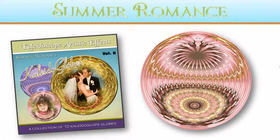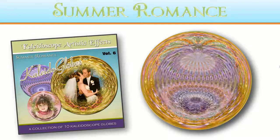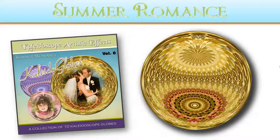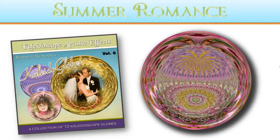Introducing Summer Romance, the latest collection of Kaleidoglobes from Poppy Hill Designs. This collection of 10 unique Kaleidoglobes was inspired by the beautiful colors of summer. Use these globes with your photos to capture the events of the season.